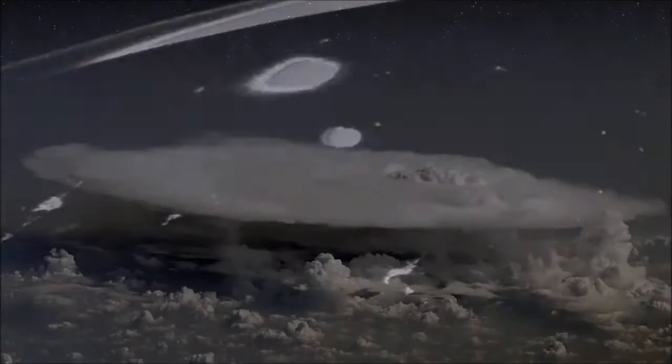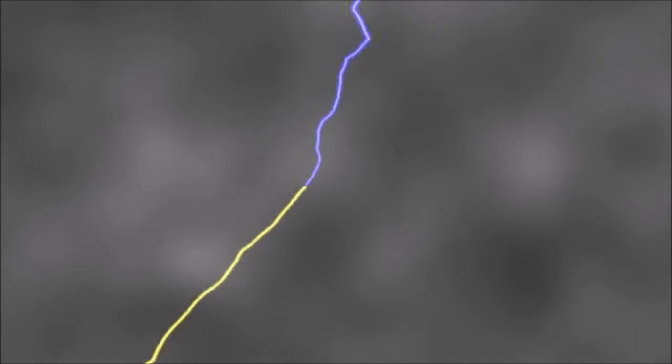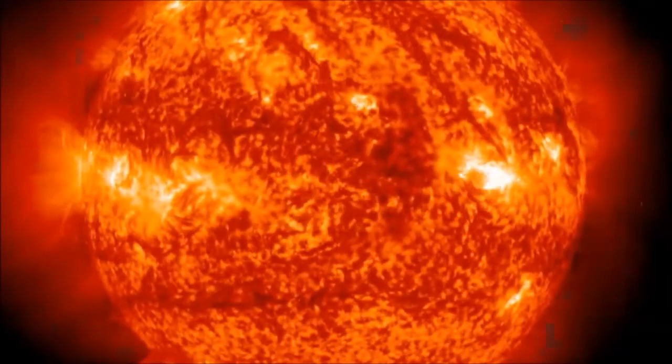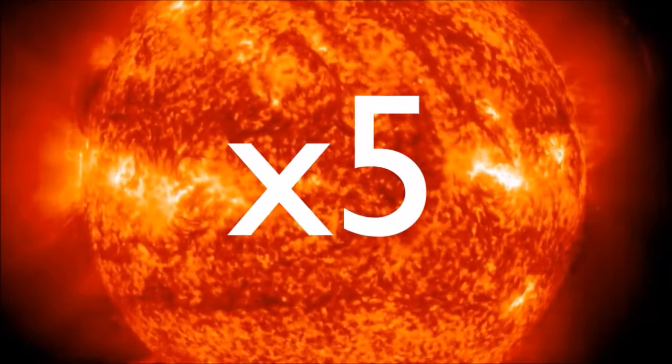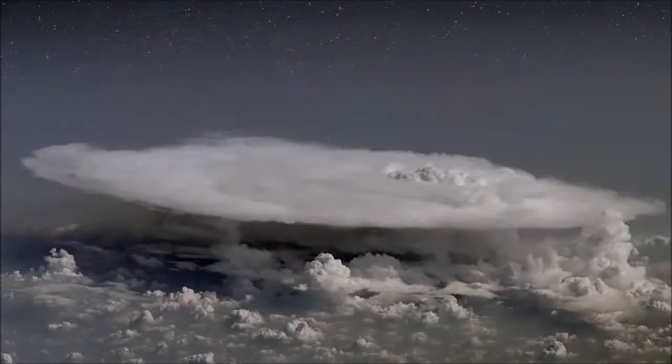Dark lightning may sound like an oxymoron, but there is growing evidence that it is real. Ordinary lightning happens when electric fields build up inside thunderclouds and electrons rush from one part of the cloud to another to cancel out the growing voltage. The flash of light traces the path of charged particles, which heat the air five times hotter than the sun. If Dwyer's ideas are correct, dark lightning is a competitor of ordinary lightning that also tries to cancel out the thunderstorm's electric fields.